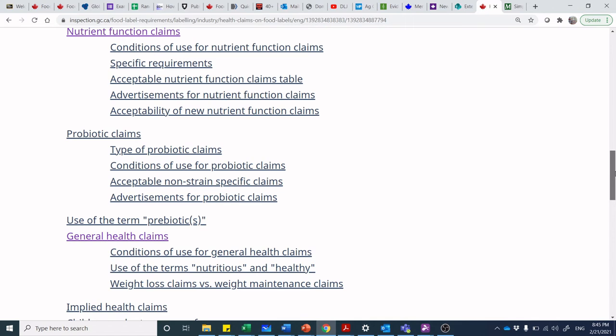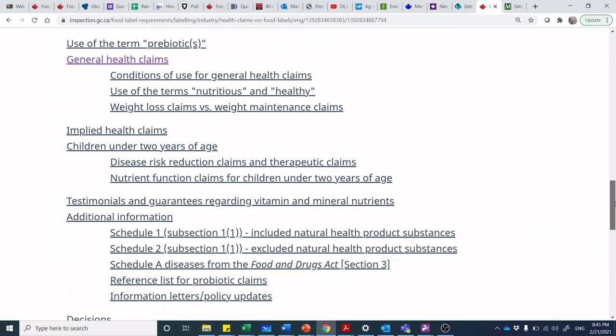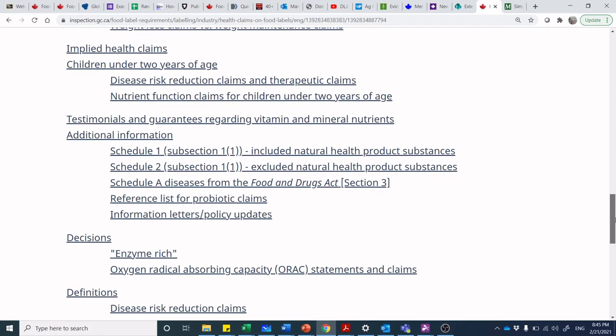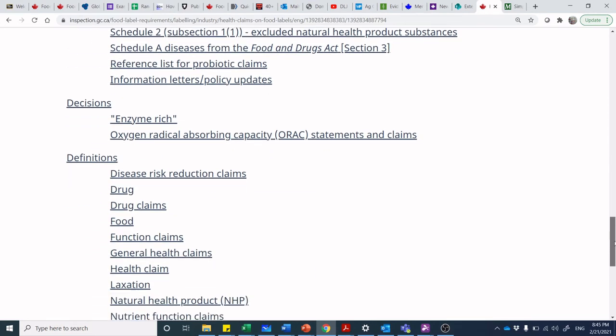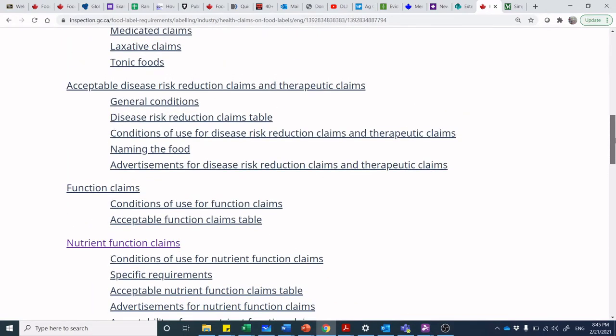I completely forgot about probiotics! If you want to make a probiotic claim — the use of different microorganisms within that food product — there are different ways of framing it listed here. Also the aspect of implied health claims: we've talked about this before — oftentimes in social media or within advertising, food companies will imply that something is there, but you can't actually make those specific claims.